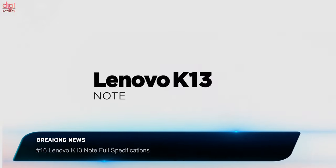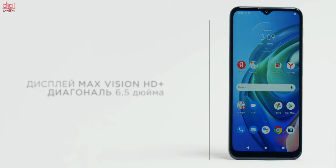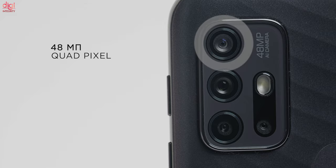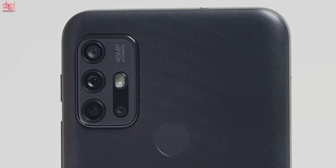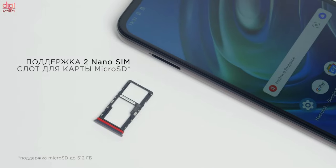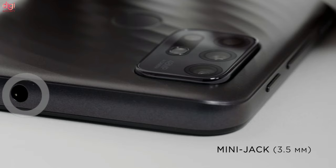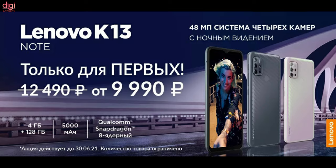Lenovo has finally launched the Lenovo K30 Note smartphone, currently available for sale in the Russian market. This phone looks like a rebranded model of the Moto G10. Specifications include a 6.5-inch IPS LCD display, a 48-megapixel quad camera setup, an 8-megapixel selfie camera, a Snapdragon 460 chipset, 4GB RAM, 128GB internal storage, and a 5000mAh battery with 10W charging support. The Lenovo K30 Note price in Russia starts at 12,490 Russian rubles, which is around Rs 12,663 in Indian rupees.